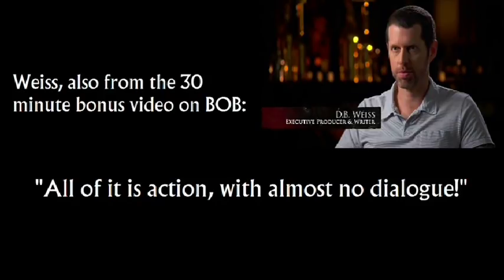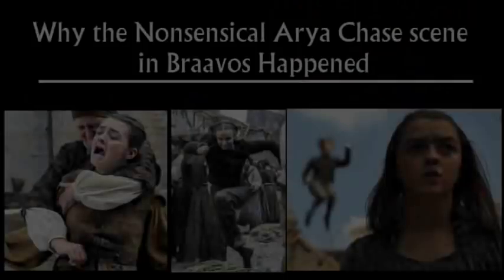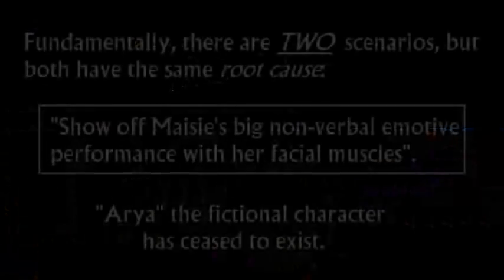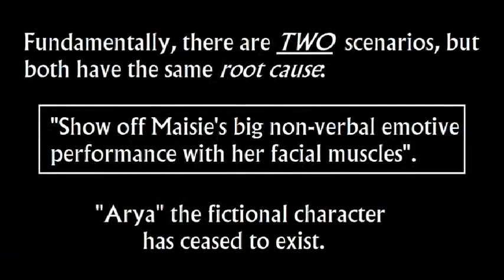A big tip-off for me: Weiss, also from the 30-minute behind-the-scenes bonus video, announces, 'All of it is action, with almost no dialogue.' Show off Maisie's big non-verbal emotive performance with her facial muscles. Either they felt this really was, at face value, enough to carry a scene like this, or they kind of half-filmed another thing with a fake Arya, then abandoned it, but abandoned it because they felt Maisie's performance can carry it anyway. Each one had the same reason.